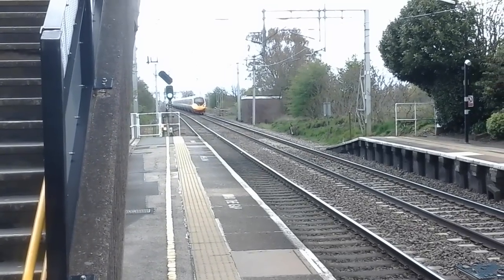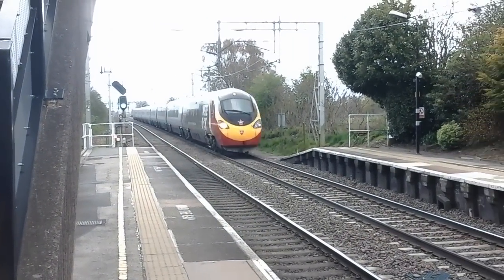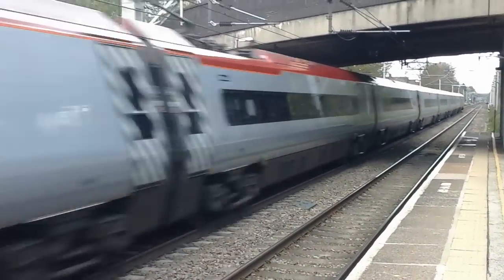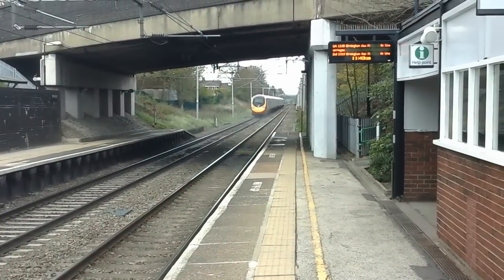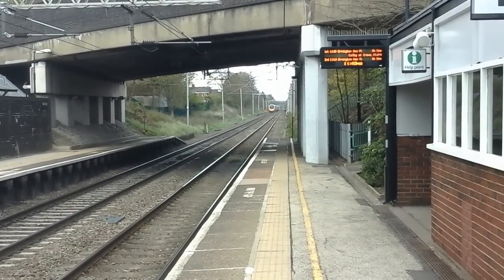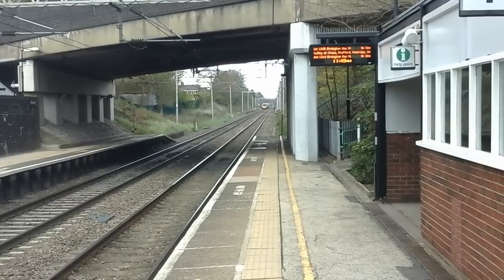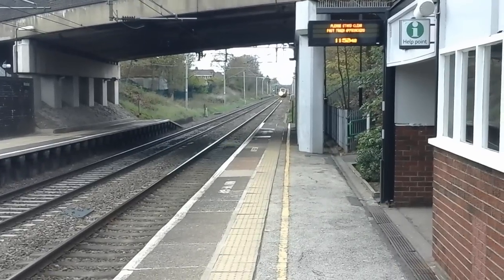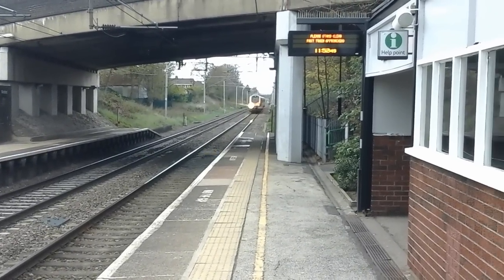The next train to pass by is a Class 390 Pendolino - it's the Virgin Raider delivery 391 38. Then the next train to pass by is a Virgin Trains Class 221 Super Voyager bound for London Euston.